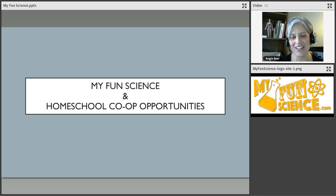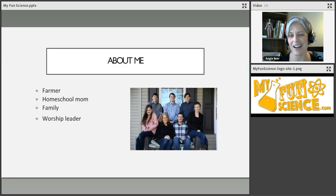Hi friends! This is a video to help homeschool co-ops understand how the opportunities work with taking courses through My Fun Science. My name is Angie Baer and I happen to teach several classes through My Fun Science. A lot of them are useful for these co-ops, so it's a nice opportunity for those who are looking for another option. I want to go through some of those things — I'll tell you a little bit about myself and then move into how this actually works.